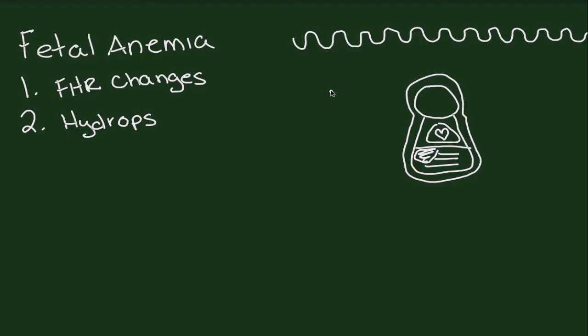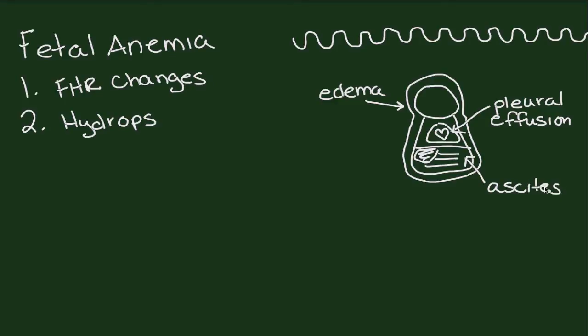By definition, hydrops is the accumulation of fluid in two separate compartments. These can include skin edema, pleural or pericardial effusion, ascites, and polyhydramnios.